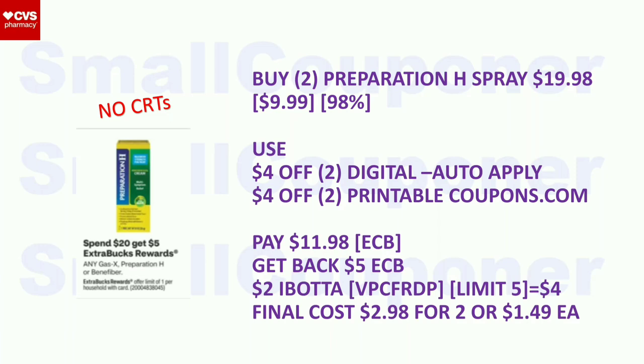Health deals. Preparation H (same deal as last week for stores with a weekly ad): spend $20, get a $5 extra buck, limit of one. Buy two sprays at $9.99 each ($19.98). Use the $4 off two digital and $4 off two printable from coupons.com. Pay $11.98 with extra bucks. Get back a $5 extra buck. There is a $2 Ibotta rebate (limit of five, so $4 back for two). Final cost: $2.98 for two, or $1.49 each.